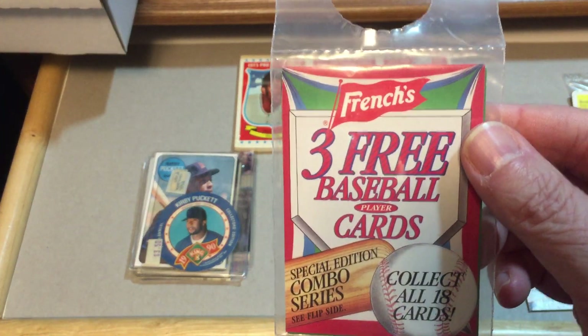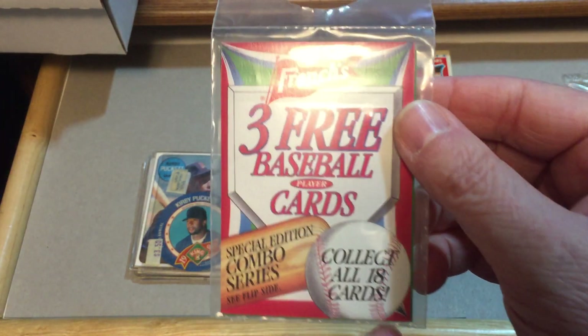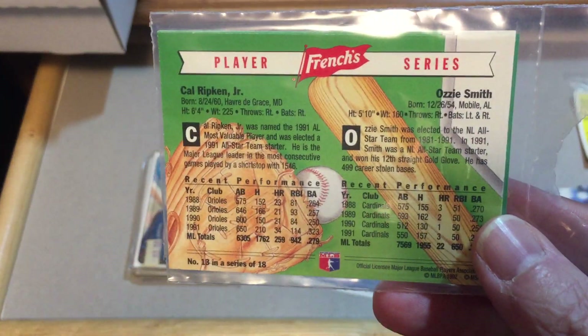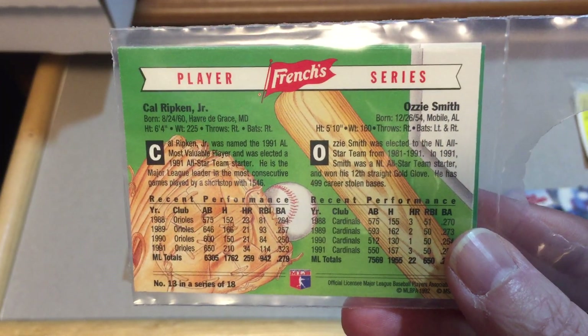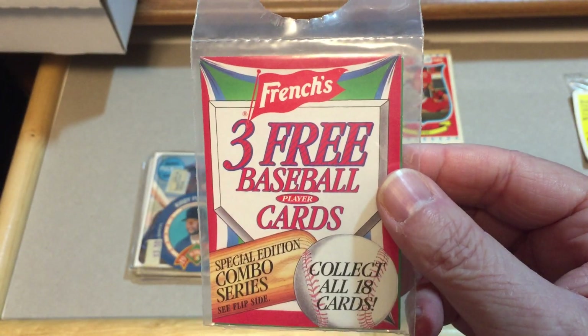French's mustard — this was hung on the mustard bottle and you've got three cards, 18 all in the set, and this is still sealed. Here's the back of one of them — it's got Cal Ripken and Ozzie Smith on it. I'm not sure if I have any loose ones of these or not, but this is a sealed pack and I'm just going to leave that the way it is.